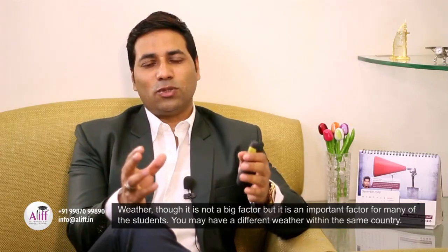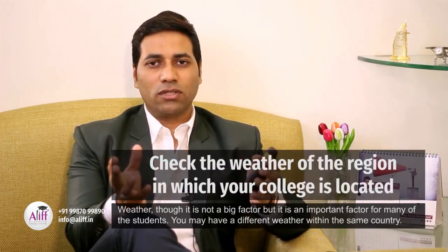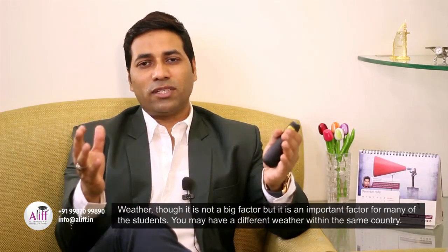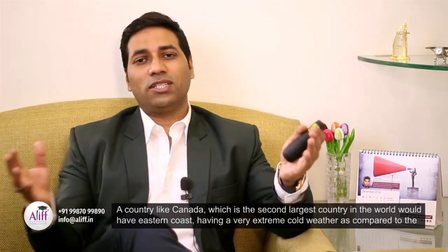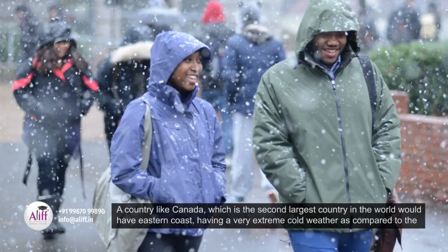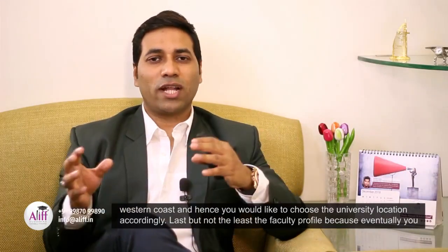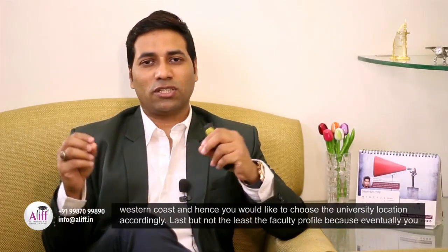Weather, though it is not a big factor, is an important factor for many students. You may have a different weather within the same country. A country like Canada, which is the second largest country in the world, would have the eastern coast having very extreme cold weather as compared to the western coast, and hence you would like to choose the university location accordingly.